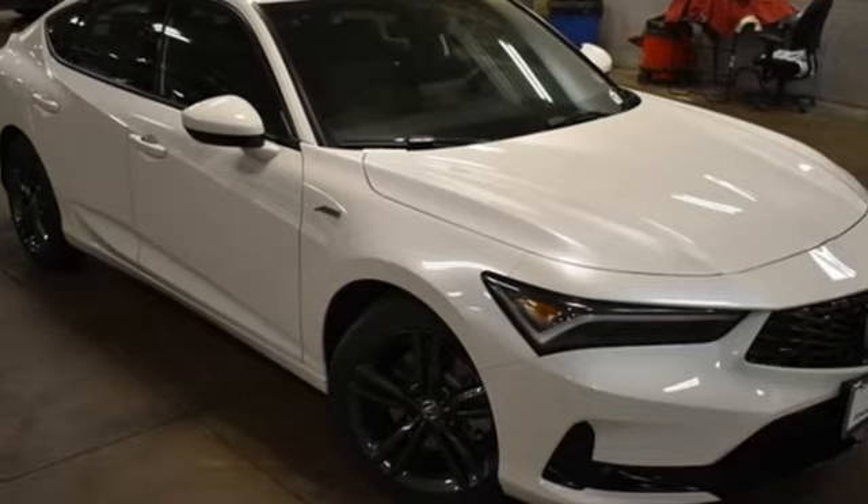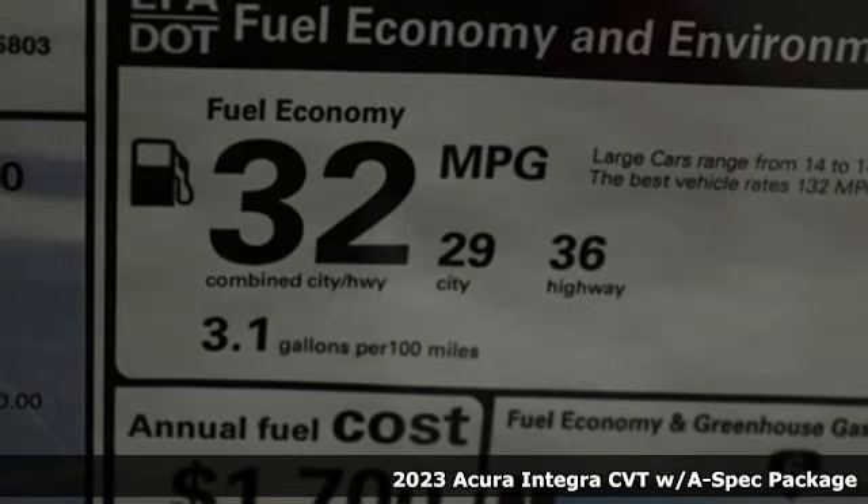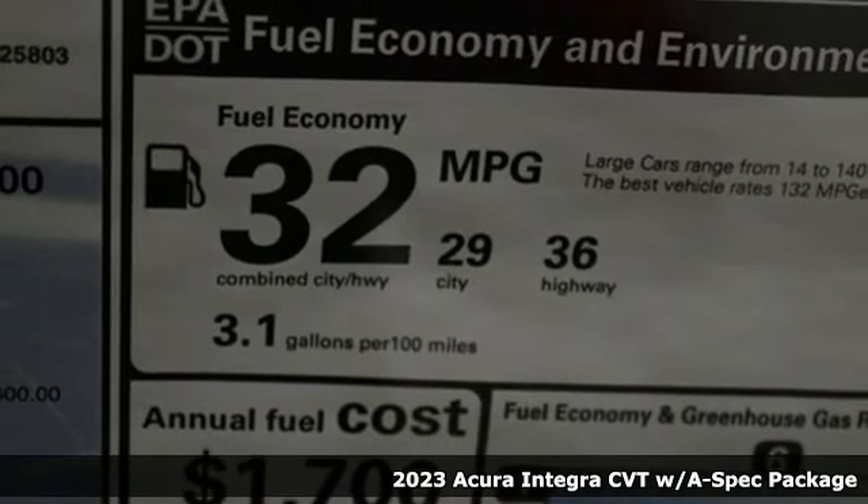It's a new 2023 Acura Integra. The demands of a true driving enthusiast set a high bar. Consider them met.